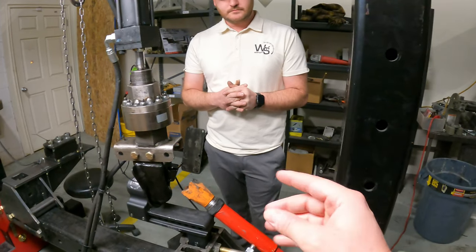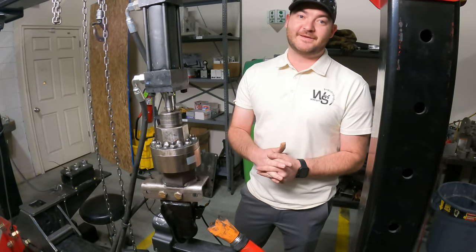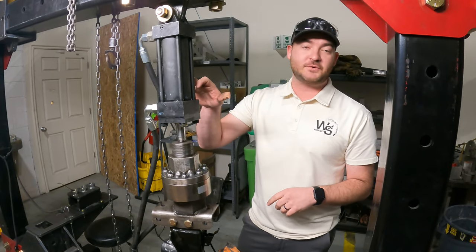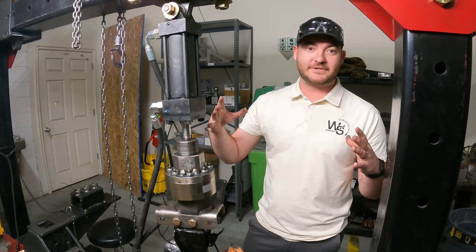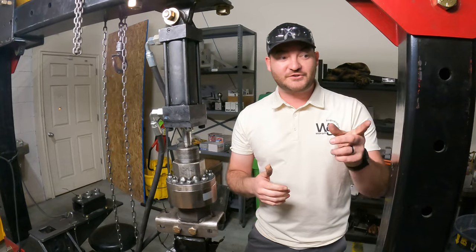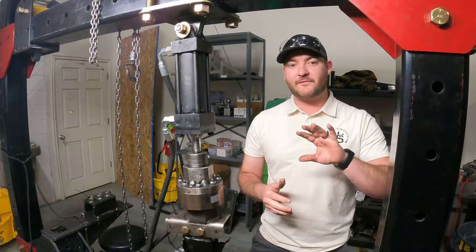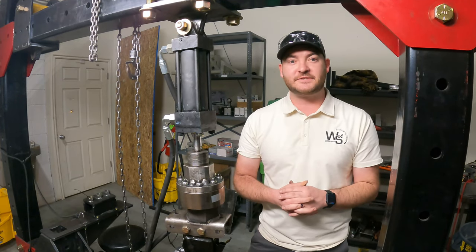This is only a two-and-a-half-inch bore, but we have rams up to 14 inches that we can push with over 100,000 pounds. We'll show you some hitches we've smashed to failure just so you can see how far we're trying to push the boundaries.